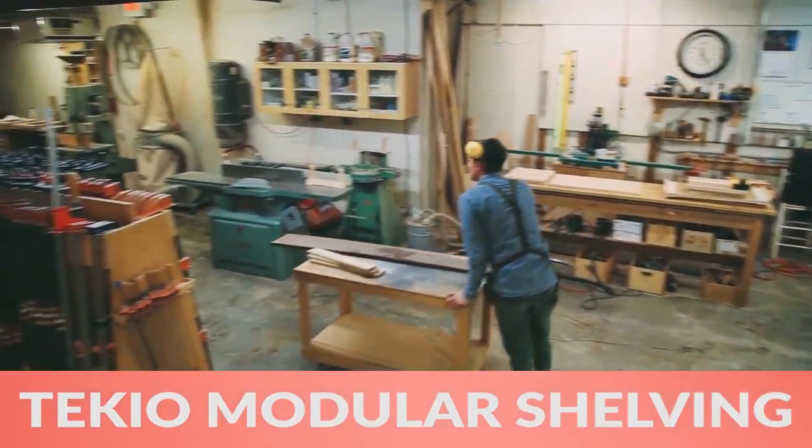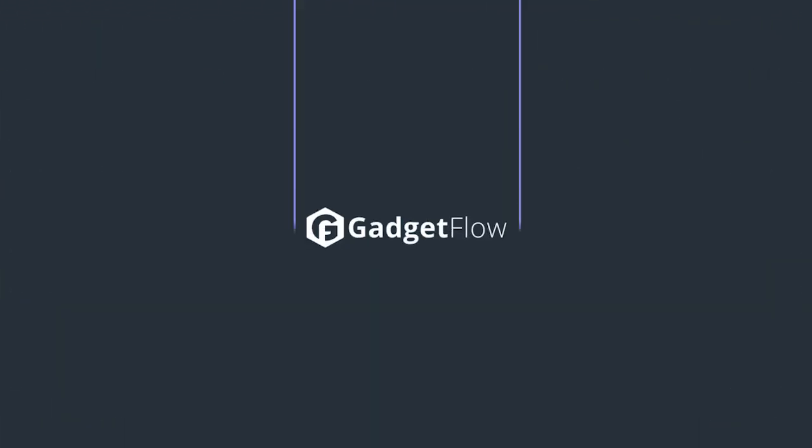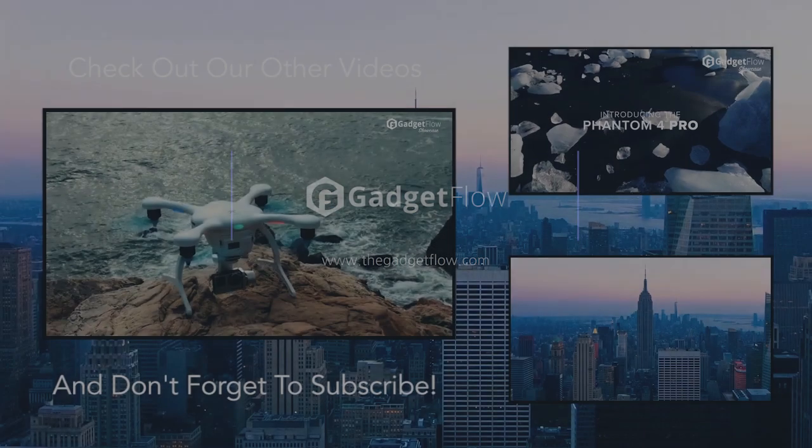Finally, Tecchio Modular Shelving lets you grow and adapt your furniture to your needs. These are just a few of the awesome gadgets we found this week, so be sure to check out thegadgetflow.com for more.